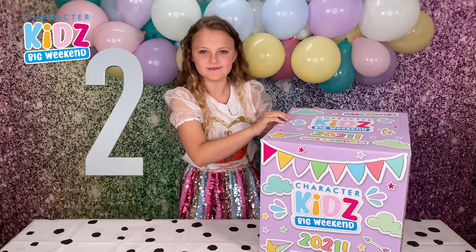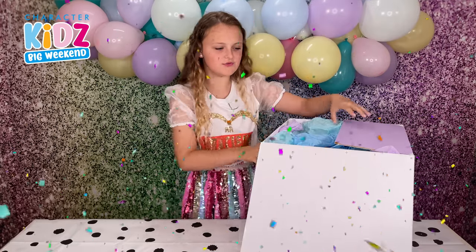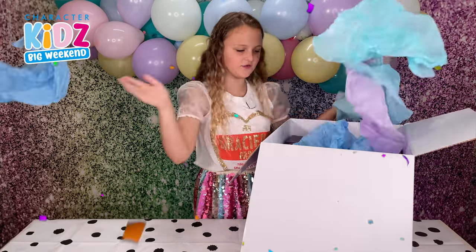Ready? Three, two, one. Pew! I'm so excited. Tissue paper throw!